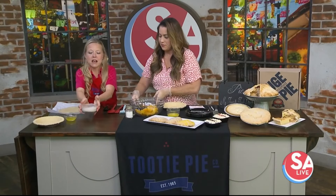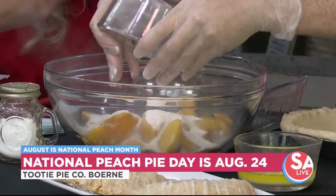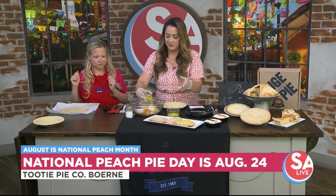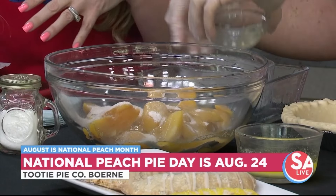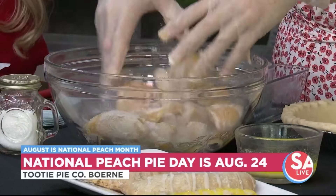Next, we're going to add our magical spices — oh, magic! And butter, because butter makes everything better. Absolutely, no argument there. And then you're going to toss it with your hands. Since you have the gloves on today, you can just toss that all up.